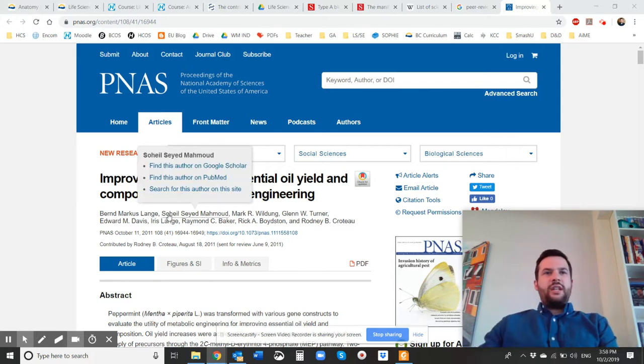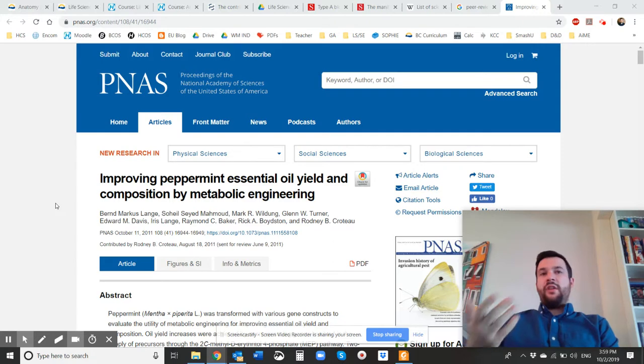Interestingly enough, this is actually an article by a researcher — I actually know Sohail Mahoud. He was my university professor in third year biochemistry at UBCO, which is where I graduated from. He is a genetic modifier and does some pretty cool work. He was trying to find different ways of causing peppermint to create more of its essential oil so they can have a higher yield, and in turn be able to market that.